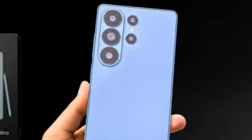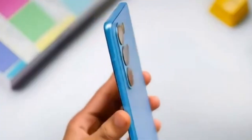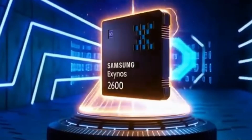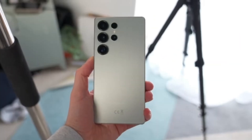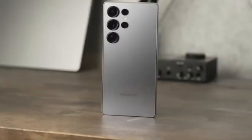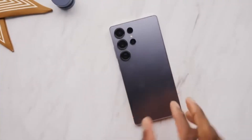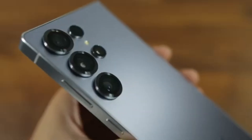The long-running debate between Snapdragon and Exynos is back again, and this time it's about the upcoming Samsung Galaxy S26 series. For months, leaks and rumors have suggested that Samsung might finally give more importance to its in-house Exynos 2600 chip. Some reports even claimed that the Galaxy S26 Ultra could be powered by Exynos in certain markets. But now, Qualcomm has stepped in and officially revealed how things will actually go for the S26 lineup.